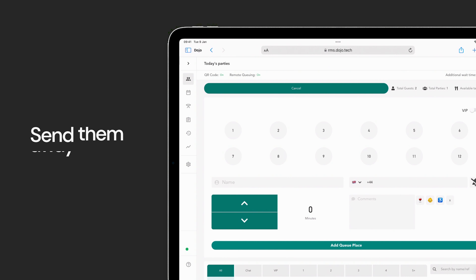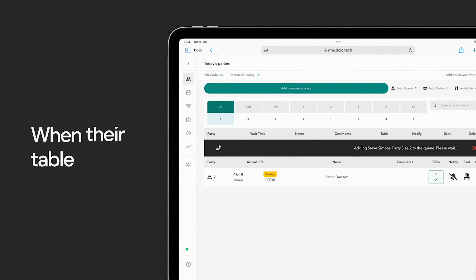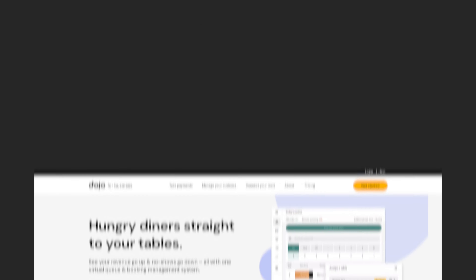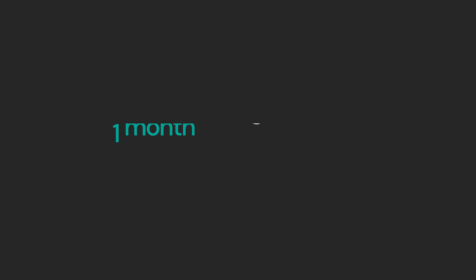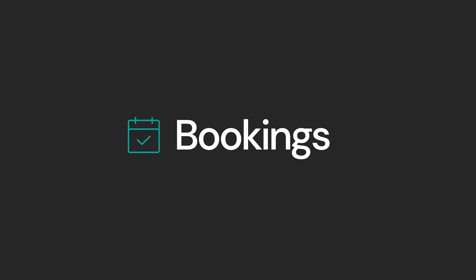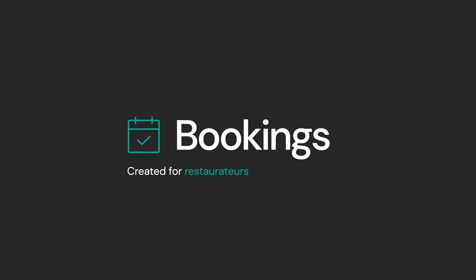Once a diner makes a booking, it also appears on the restaurant's side on the RMS, under bookings. Here, you'll see the bookings listed for each day and the total number of bookings per day. If you'd like to also get an email notification every time someone makes, modifies, or cancels a booking, we can turn that on for you.